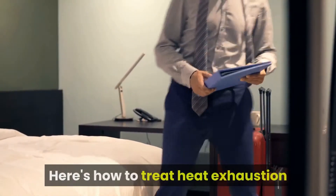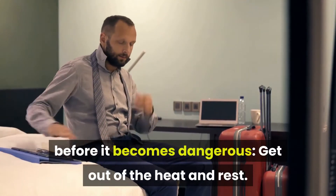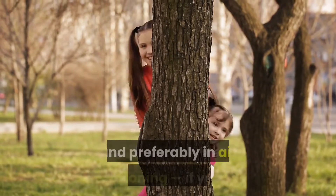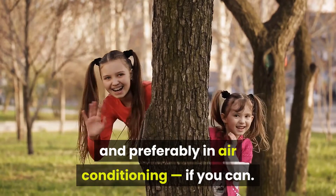Here's how to treat heat exhaustion before it becomes dangerous. Get out of the heat and rest. Seek shade or get indoors, and preferably in air conditioning if you can.